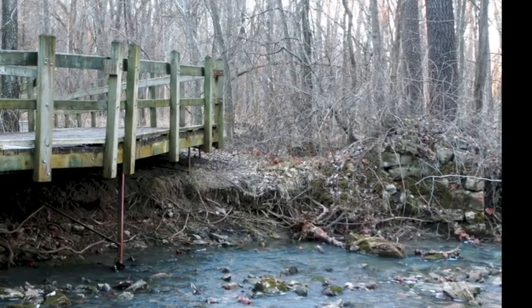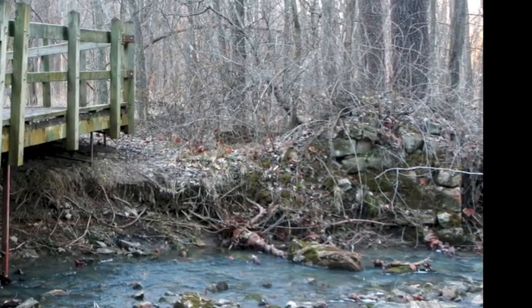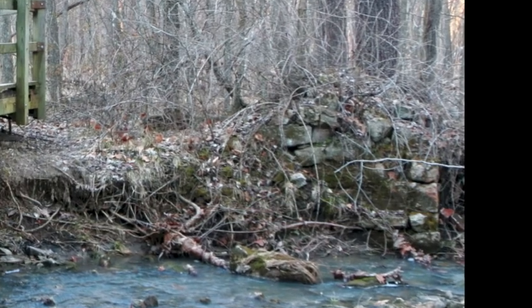At one point, 17% of all the whiskey in Missouri was manufactured here. You can see part of the base of the chimney and some of the stone foundations of the whiskey distillery.